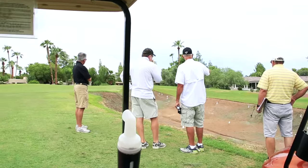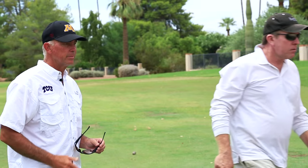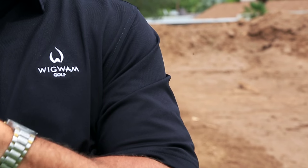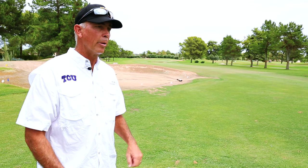Sometimes bunkers get put in simply because they look good in that position, rather than the fact that it could be a strategically good place for a bunker. So we're trying to eliminate all the unnecessary stuff and use bunkers very strategically in ways that really are significant — they really mean something. So we've eliminated about 30 bunkers.